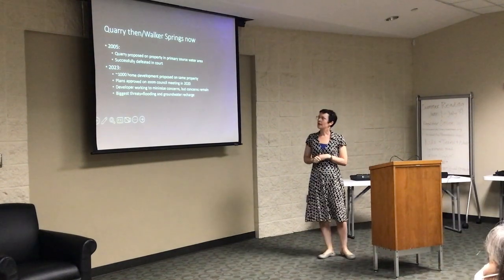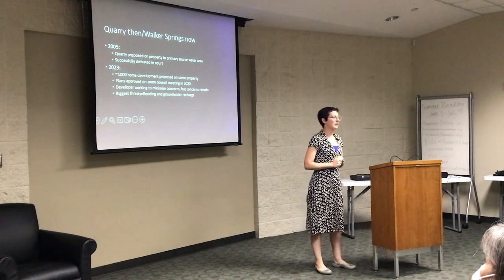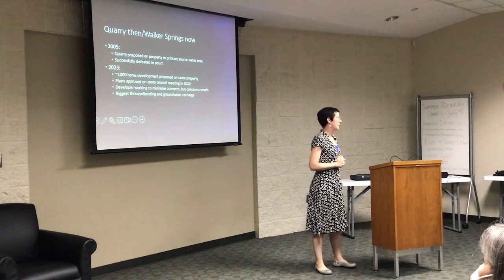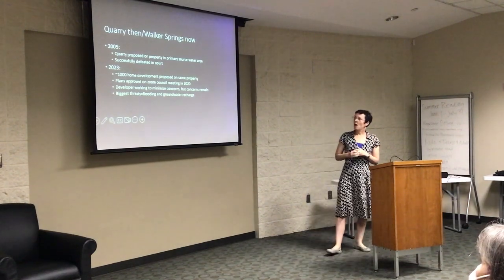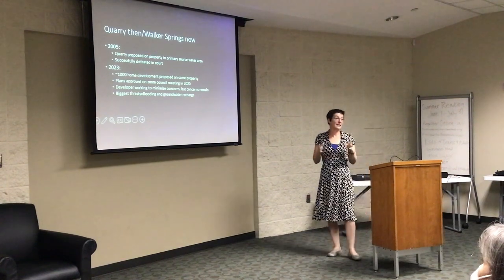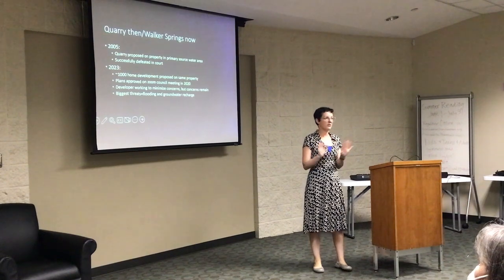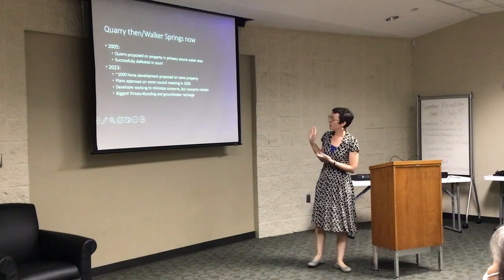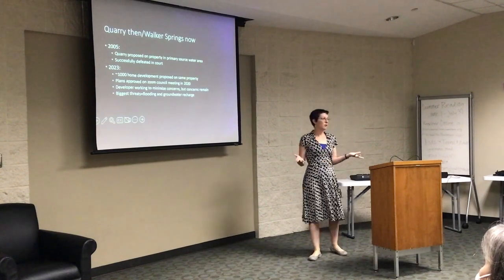Right now we're facing a bigger, more complicated threat that is harder to prove will damage the swamp irreparably. A thousand-home development has been proposed on the exact same property that the quarry developer tried to develop. Since 2005 nothing happened with it, but now Newcastle Homes has come in and proposed this thousand-home development.